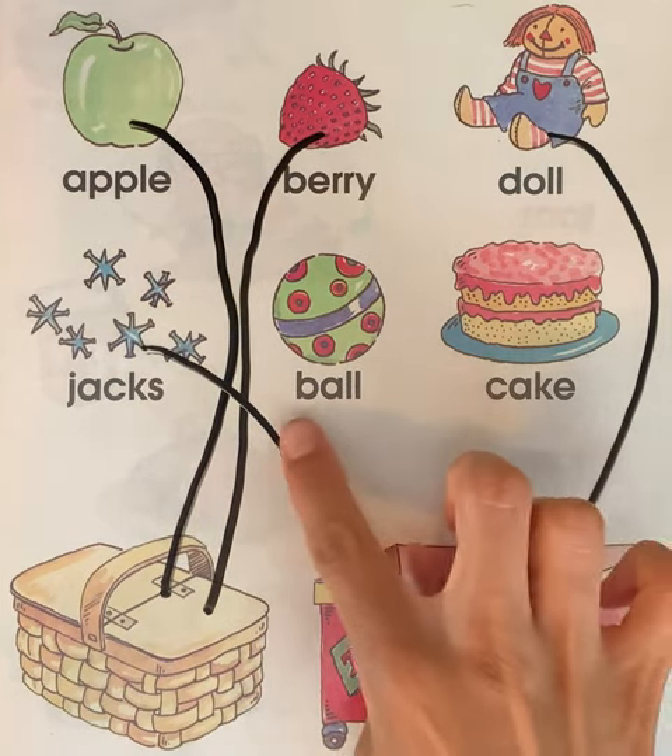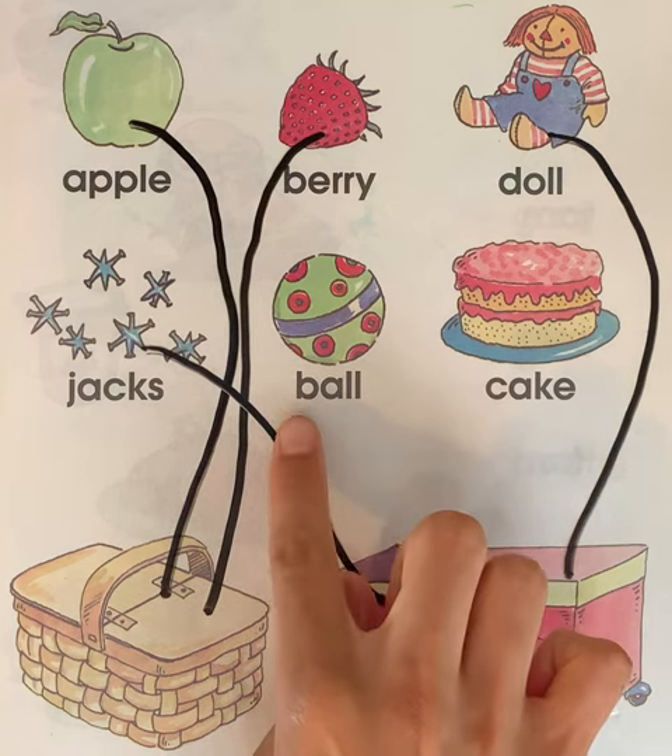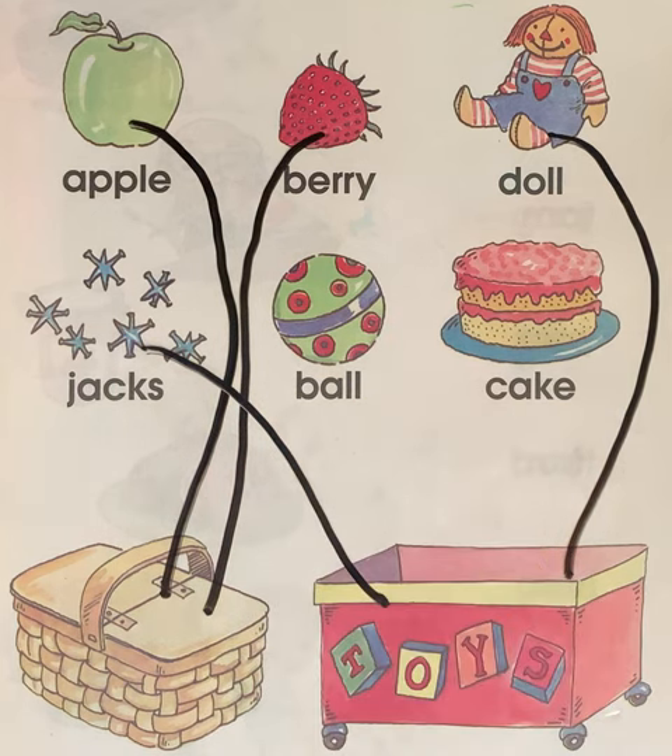Can you say ball? Now whisper ball. Good. Is a ball a food item? Or is it a toy? Where does it go? Does it go in the food basket? No, show me with your finger. It goes in the toy box.